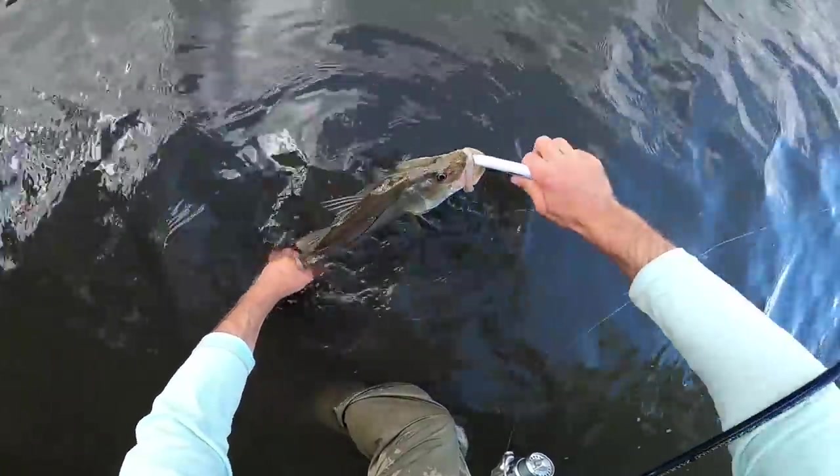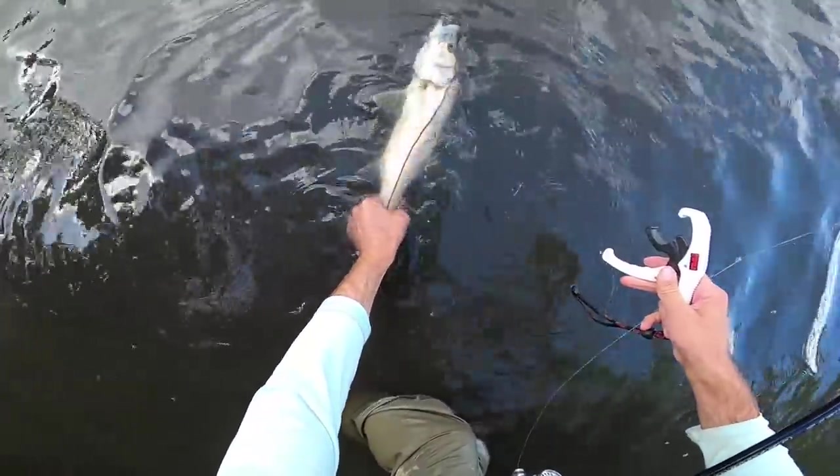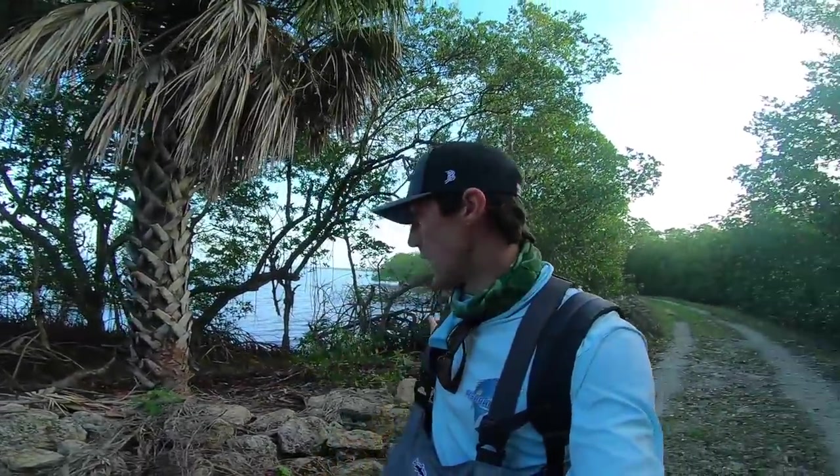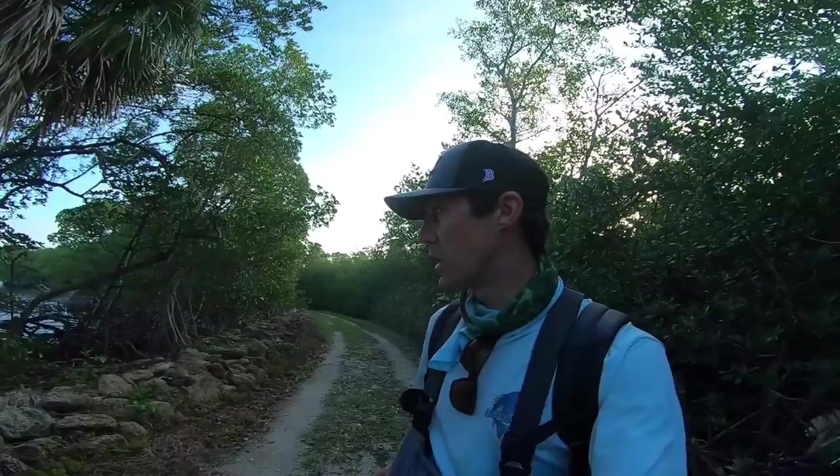I only caught one small snook on a little Bass Assassin swim bait and had one other follow on the spook, but I saw a lot of other fish that we spooked and they had no interest in our artificials. So for today's mission, we've got the waders on, we're going to cut through the mangroves and wade fish. We'll start with artificials for a couple hours and then try catching some live bait to see if that helps our chances of getting on a better bite.